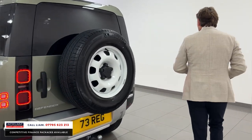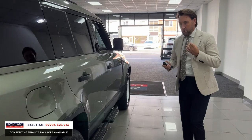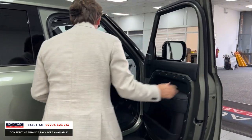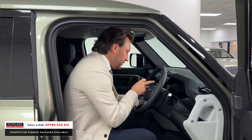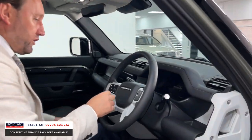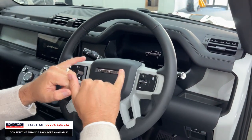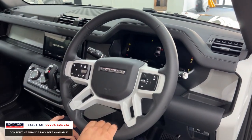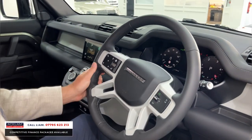Now coming back around — on a Defender you get great standard features. The two seats in the front are very comfortable and heated. You've got a digital cockpit — a lot of commercials don't have that, they've just got the dials. You've got a multifunctional steering wheel with cruise control, automatic lights, and automatic wipers.